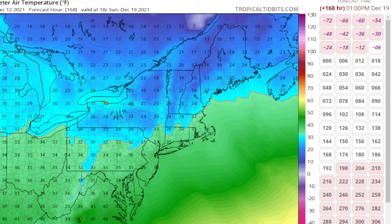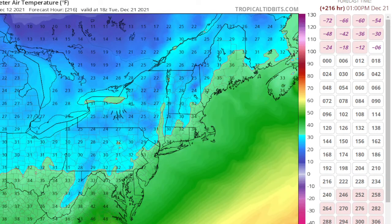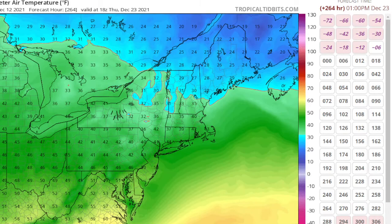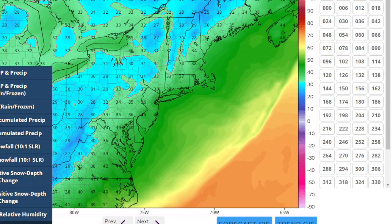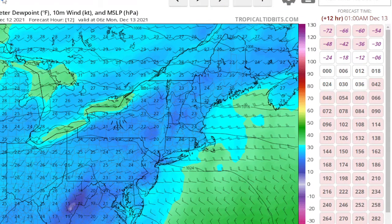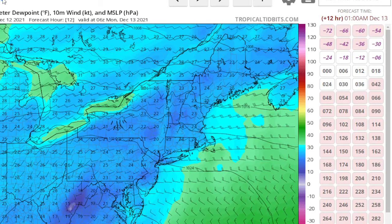Some cooler air tries to move in for Sunday — we get down to the mid-30s. But in this whole pattern there's no really cold air. We might have a couple of days the week before Christmas where highs are in the 30s, but don't get your hopes up because that's in the long range and so many things change. That's why I don't really like looking at the long range — there are too many variables that will change, especially given the changing climate that the models can't fully adapt to.